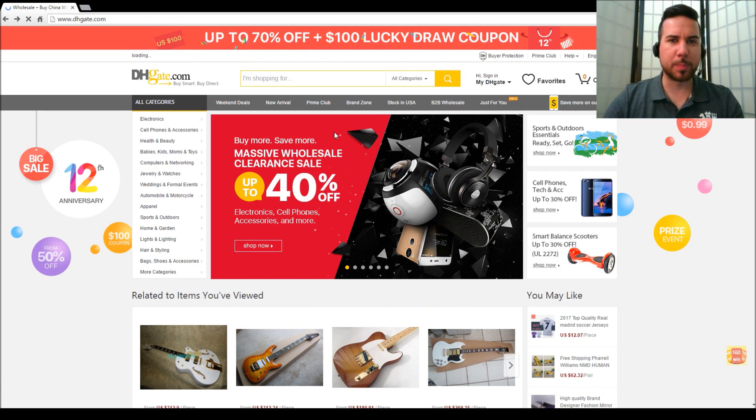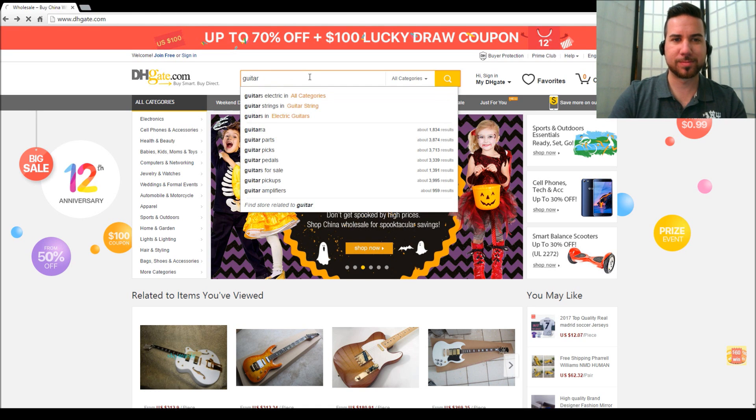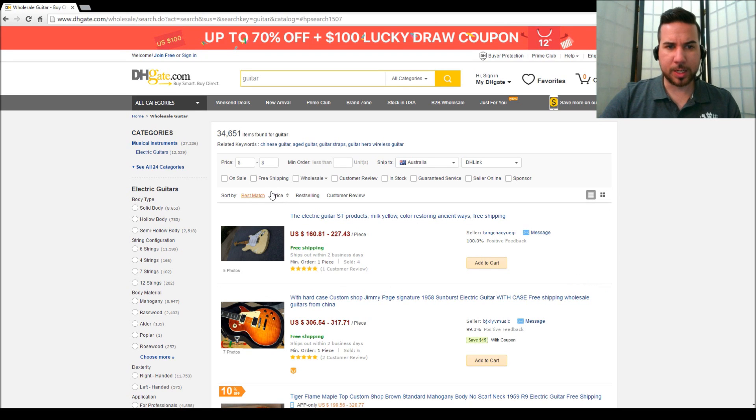Now on this website you're not really just going to punch in Gibson or anything like that, you're not going to get good results. So we want to look for a guitar, so what I put in is literally the term 'guitar' - rocket science. It's brought up our first item and underneath a series of different things. This seller has got US dollars 160 to 227 for this guitar - the more you buy the cheaper you get. They've sold four and they've got one review so 100%, but I wouldn't trust that. What I do is click the best selling link up the top.